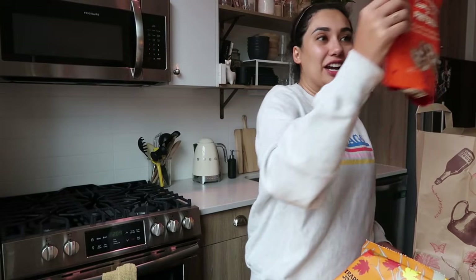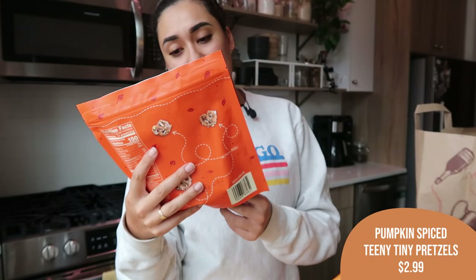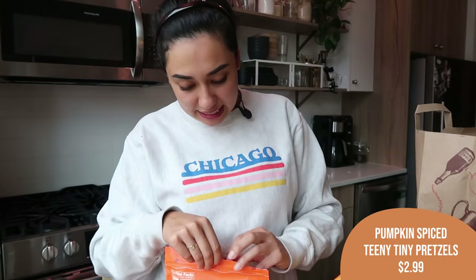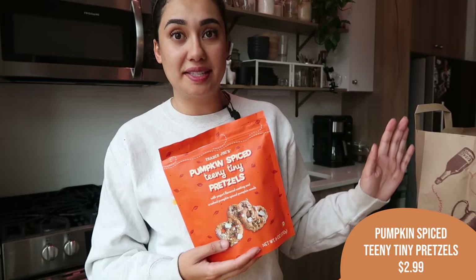I believe this is a new item and I'm so excited to try it. These are the pumpkin-spiced teeny-tiny pretzels. They are really small, covered in a yogurt-flavored coating with crushed pumpkin-spiced pumpkin seeds. They're so little and cute. Trying one now — oh, those are delicious! They're not too sweet, definitely sweet, but not too much. I feel like three of these after dinner would be a perfect little sweet snack to end the night. I'm impressed.